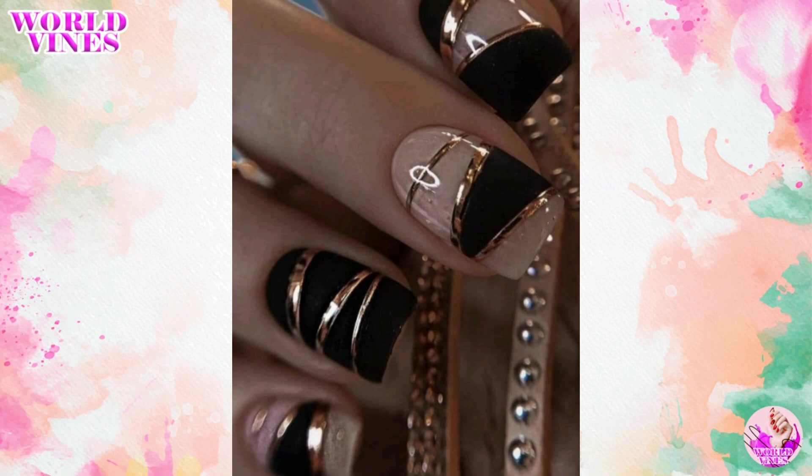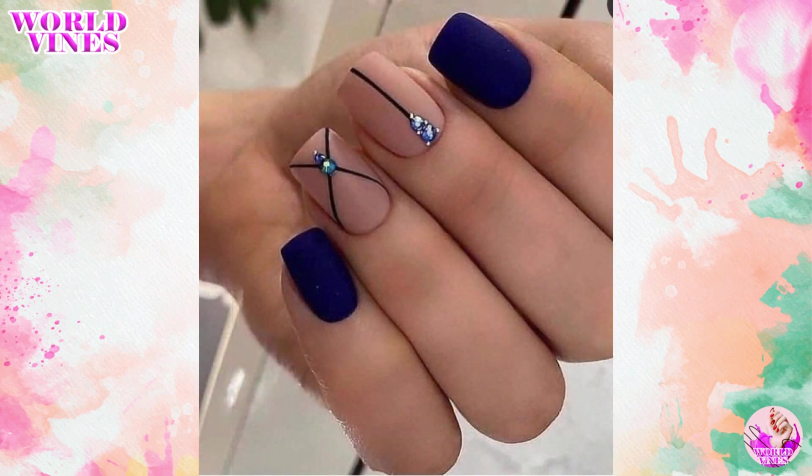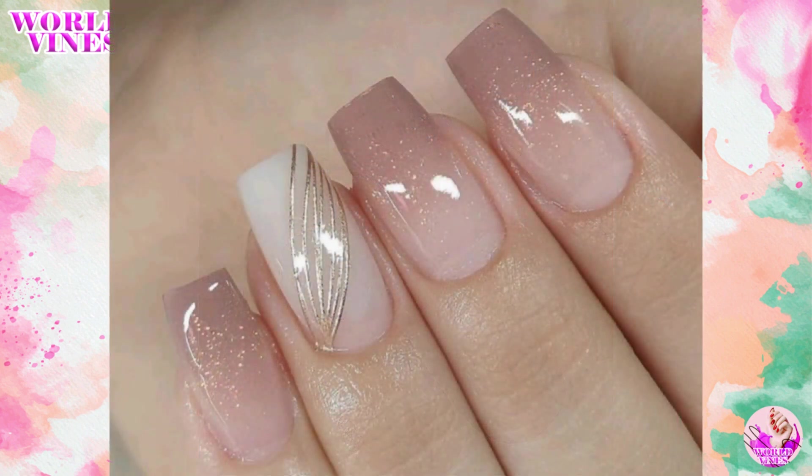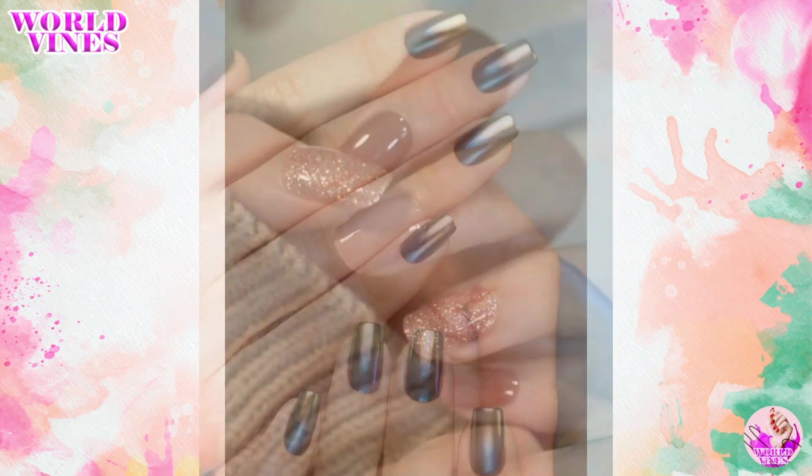These are often long-lasting and a perfect choice for special occasions such as weddings, parties, or holidays where you want your nails to stand out and make a statement.